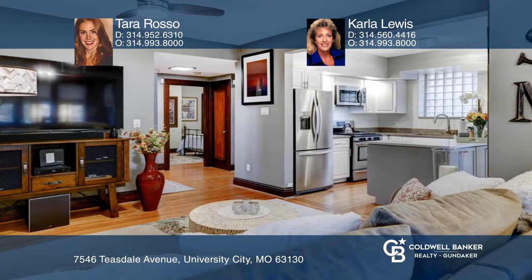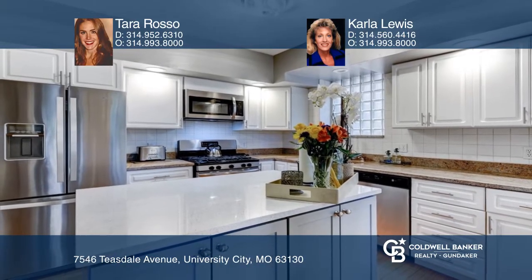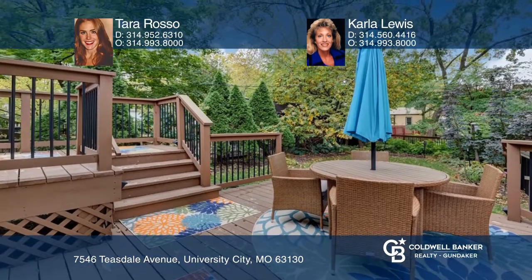There's an updated kitchen with custom cabinetry and stainless steel appliances. The deck and fenced-in backyard provide a great outdoor living space.